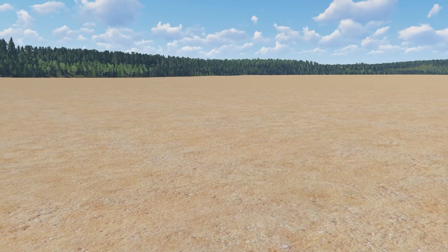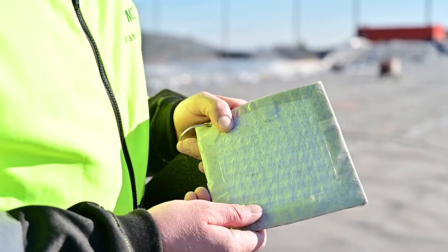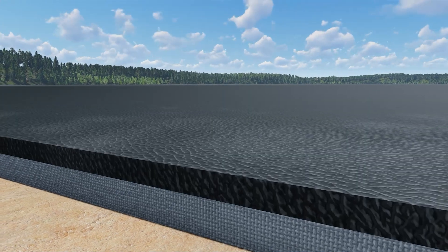The prepared subgrade is then protected by a clay liner, typically referred to as a geosynthetic clay liner, which contains bentonite clay that is capable of expanding to ten times its typical particle size once hydrated.